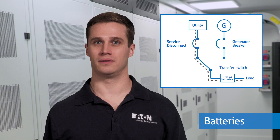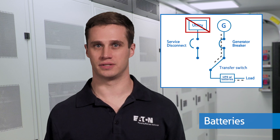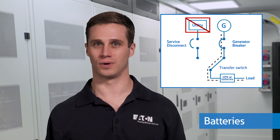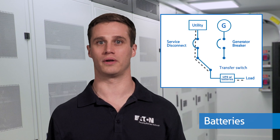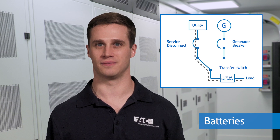Batteries are a key component of the UPS because they allow the UPS to provide clean, reliable power when there's a problem at the source. They help stabilize the transition period during a shift in power sources, supplying stored energy while a utility recovers from an interruption or while a generator starts up. Once the power source is stable, the UPS recharges the batteries so that it's ready for the next event.